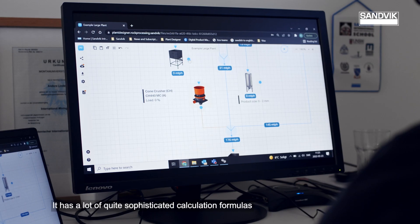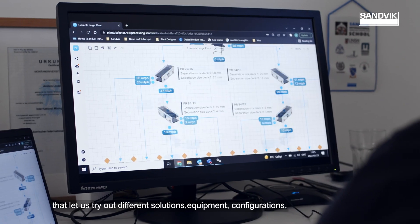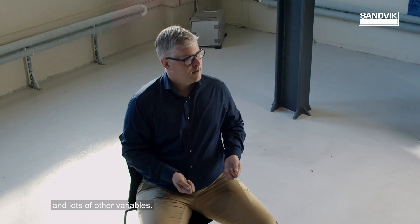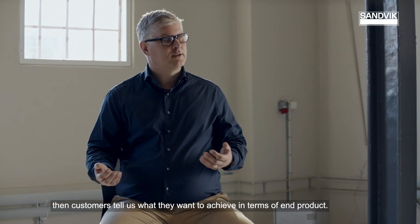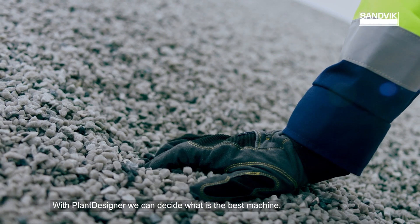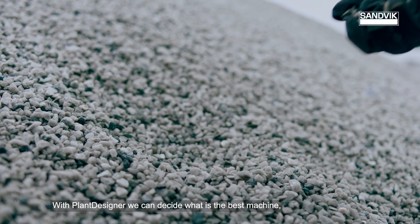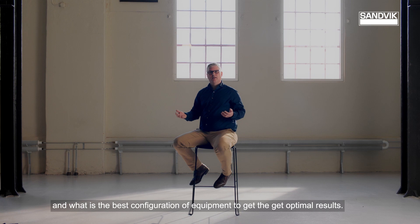It has a lot of quite sophisticated calculation formulas that let us try different solutions, equipment configurations, and a lot of other variables. From the test center we know what is going into the crushers. Then the customer tells us what they want to achieve in terms of end products. With Plant Designer we can decide what is the best machine and what is the best configuration of the equipment to get the optimal results.